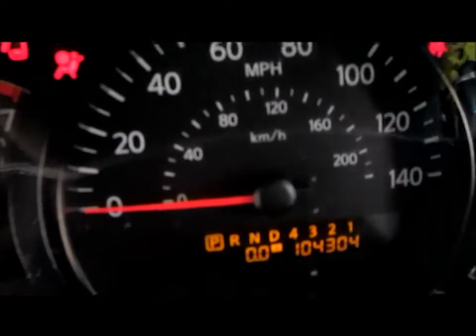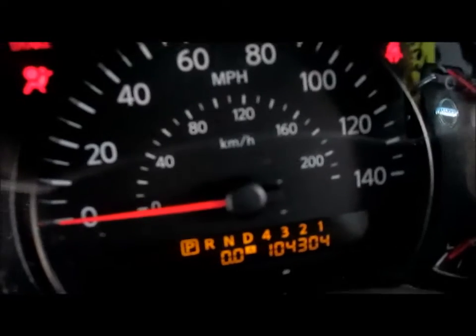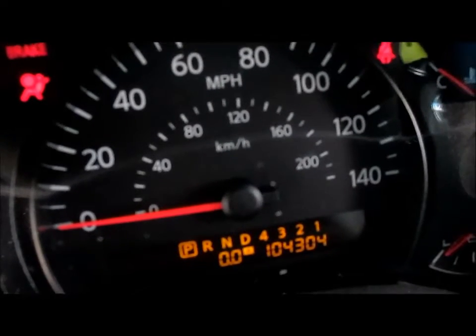We're going to verify mileage right now for you. There's your 104,000 miles. We'll start it real quick — it is hitting in the front so I'm not going to run it too long.